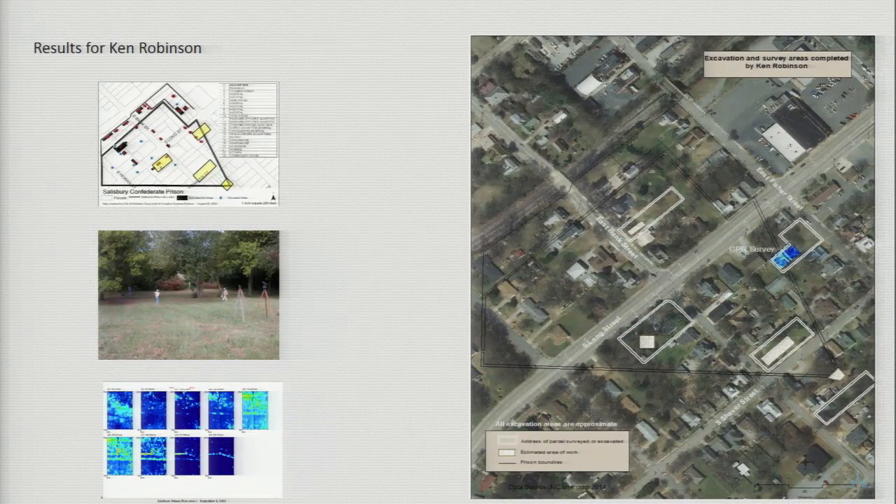When mapping Mr. Ken Robinson's survey and excavation areas, the goal was to create worked areas as closely as possible with the information given. The parcel boundaries don't exactly match up — this could be because Mr. Robinson used an older county file versus the 2014 data used for this analysis. The GPR data provided by Mr. Robinson from the PowerPoint was georeferenced into ArcMap. The area encompasses the area worked, but the parcel boundary doesn't quite match up, which you can notice when looking at parcel 512 Bank Street.